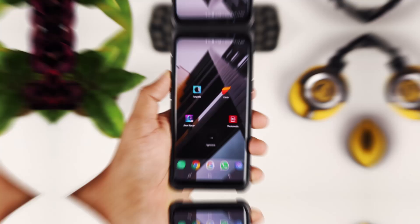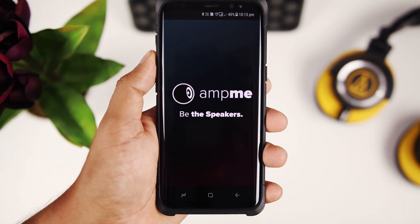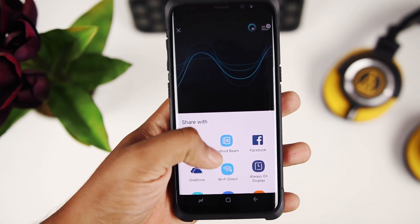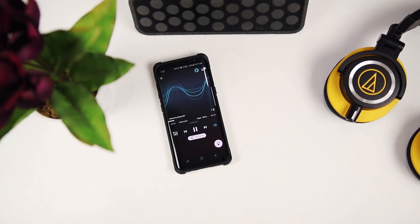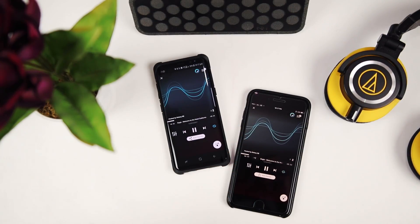Amptme allows you to combine a bunch of smartphones to make a multi-speaker setup using nothing but a Bluetooth connection. This can come in very handy in situations when you don't have a Bluetooth speaker lying around. Just fire up the Amptme app on your smartphone, sync it with your friend's device, and hit play to start the party.